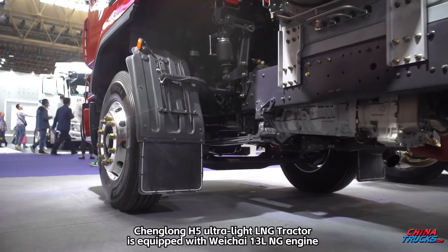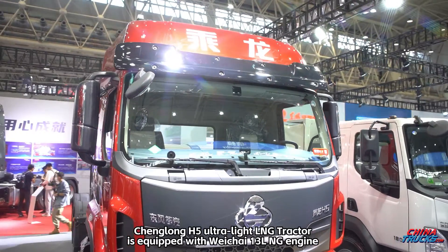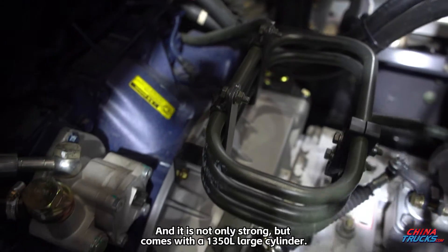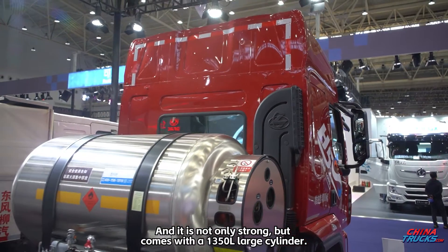The Changlong H5 Ultralight LNG Tractor is equipped with a Weichai 13-liter NG engine that produces 500 horsepower and 2200 Newton meters of torque. It is not only strong, but comes with a 1350-liter large cylinder.